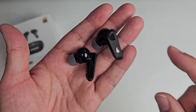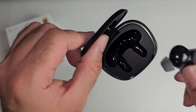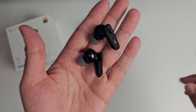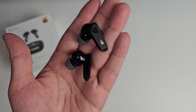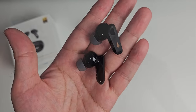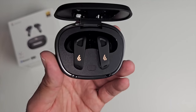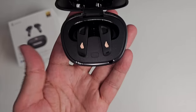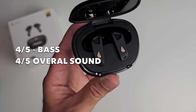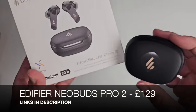Each earbud gives seven hours of battery life with ANC on, or nine hours with ANC off, plus an additional 22 hours from the charging case. Fast charging gives two hours of music from a 15-minute charge. They feature 360-degree spatial audio with head tracking, in-ear detection, IP54 dust and splash resistance, and gaming mode latency of around 80ms. There's a smartphone app called Edifier Connect. ANC performance is pretty good at blocking surrounding noise. I'd rate the bass 4 out of 5 and overall sound quality 4 out of 5 - the Edifier Neobuds Pro 2.